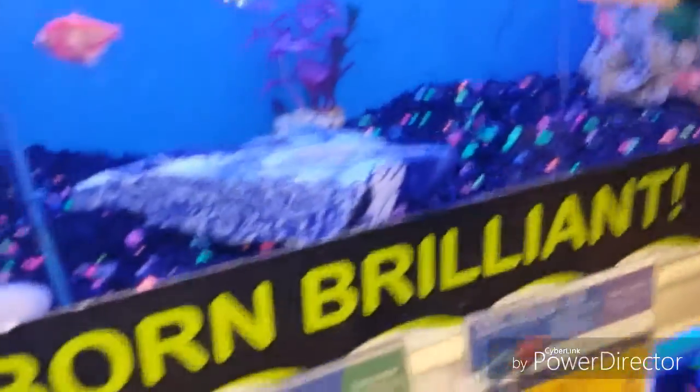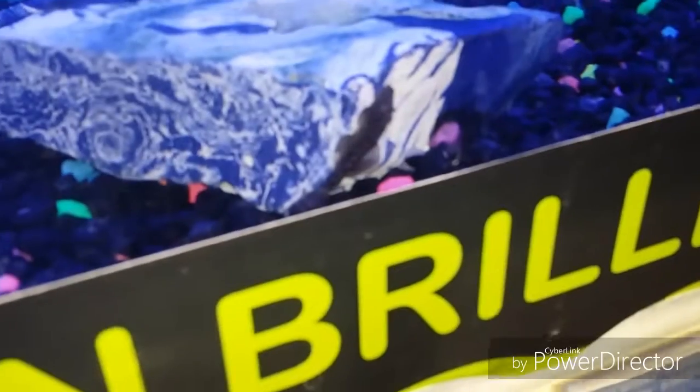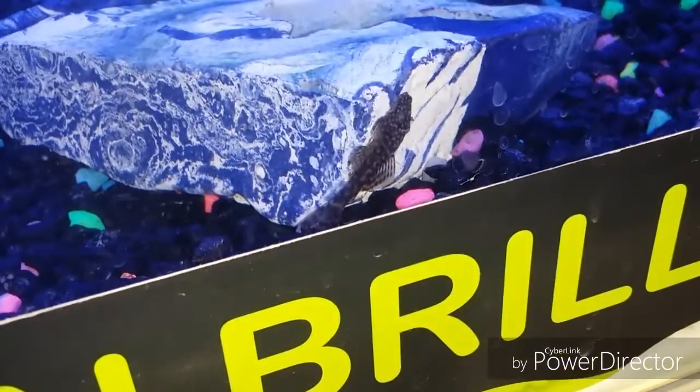Bristle nose plecos — yeah, I got a couple of them. We got a little one right here. There's a lot of them. We got a sail one — good little fish. Going right now. I want a tank with green, blue, orange, and purple.